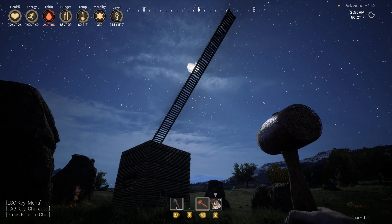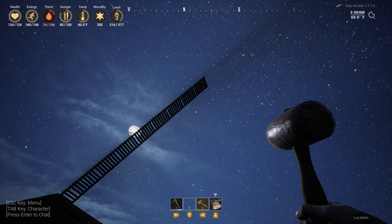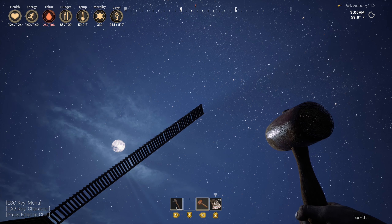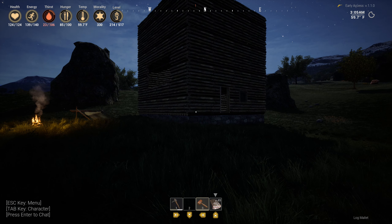I just did something funny. I tried to see how high it could actually go with a ladder going straight up, but it doesn't go very high, as you can see. But let's get to this video.